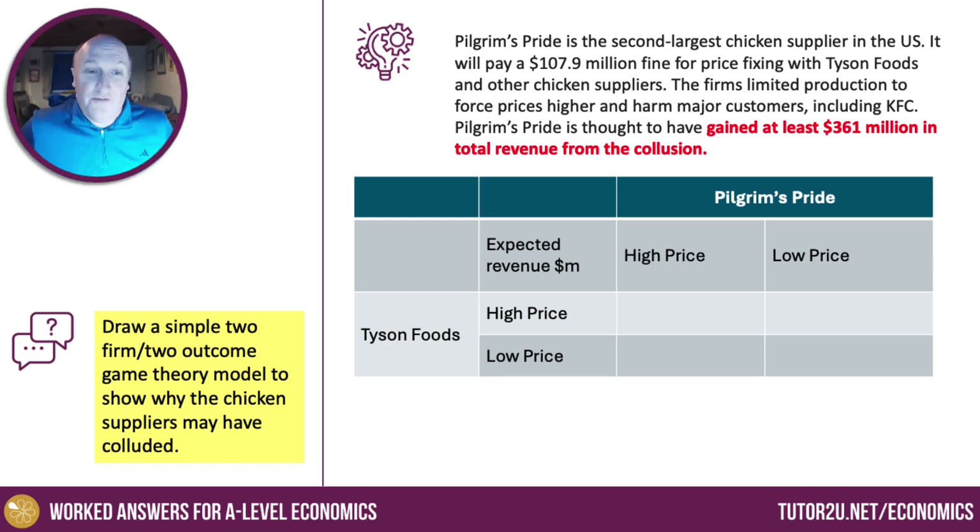The simple two-firm, two-outcome model shows what happens if they set a low price for their chicken, and what happens if they set a high price. I'm going to assume that if they both set a low price, they can expect revenues of $200 million each.